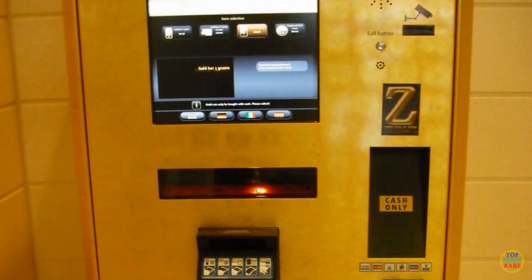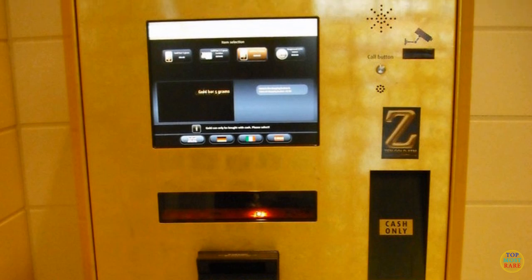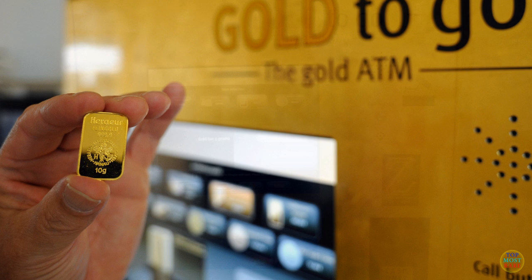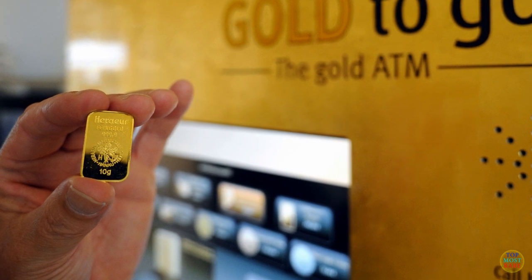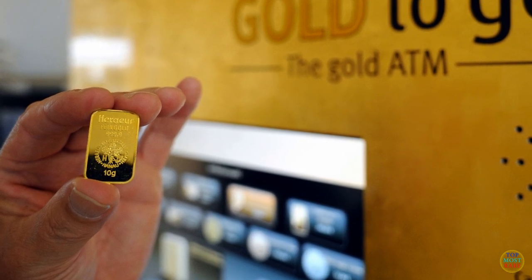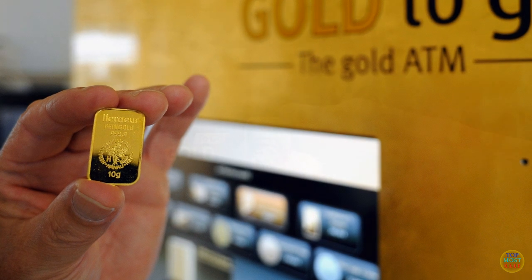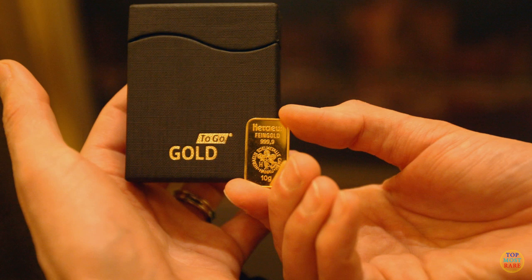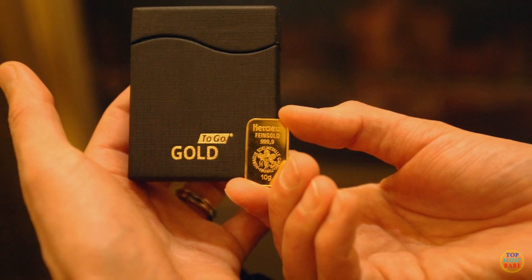Ever stuck in a hotel and run out of gold? Well, it should no longer be a problem at Abu Dhabi Hotel in UAE. They have this Gold to Go vending machine that checks the price of gold every 10 seconds, and you can easily withdraw real gold coins and bars of up to 10 grams.